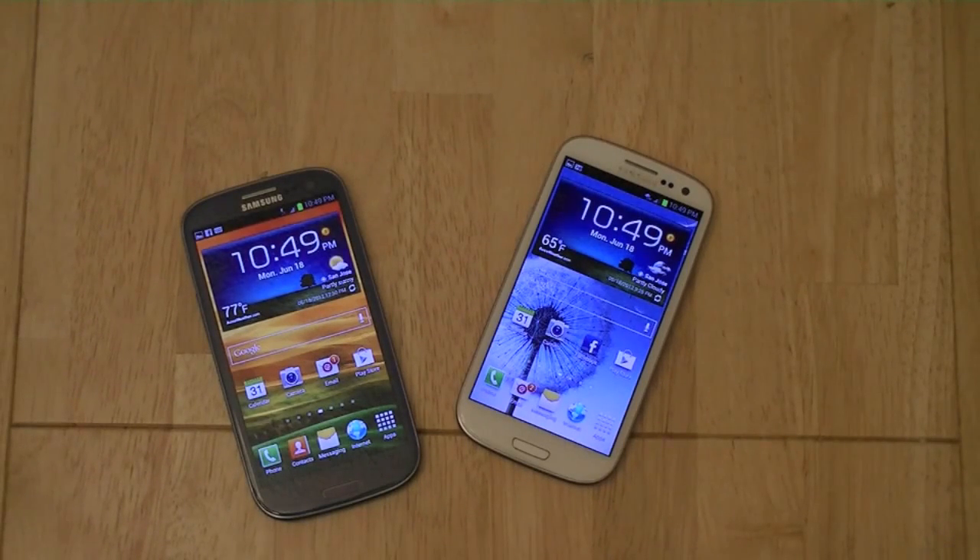The units released in the United States through carriers such as AT&T, Sprint, T-Mobile, Verizon Wireless, US Cellular, and C Spire will be using Qualcomm's dual-core Snapdragon S4 processor.